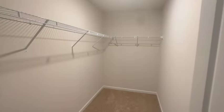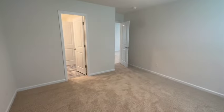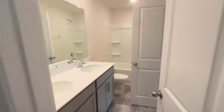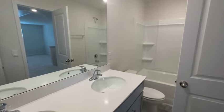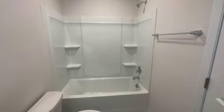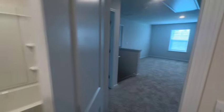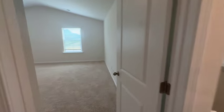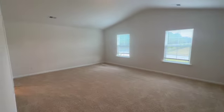All of the secondary bedrooms are really large. You can fit full, queen, and in some of the bedrooms even king-sized beds. As you can see, there's a nice-sized walk-in closet in this particular bedroom and it also connects to the hallway bath. So if you have an older teenager or if you're a multi-generational family, you can have your own entrance to the bathroom, making it a little more convenient for whoever takes that bedroom.